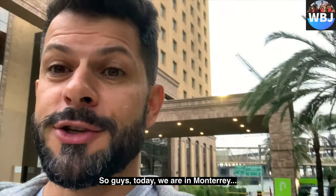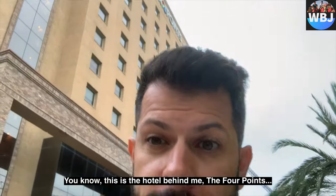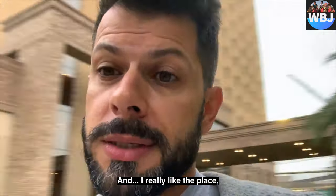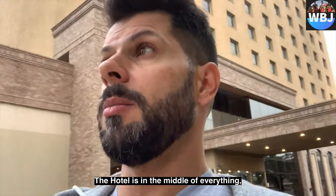Hello adventurers! Hope everybody is doing great today. So guys, today we are in Monterey, Mexico. You know this hotel behind me — Four Points. I'm going to stay there for two nights and I really like the place. As you guys can see, the hospital is behind, but the area here is very good. The hotel is in the middle of everything.